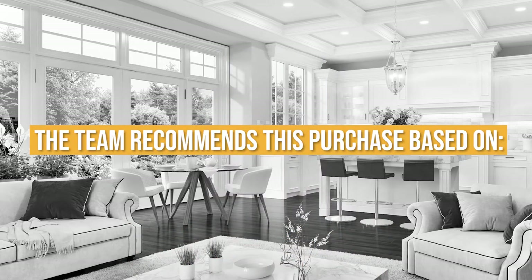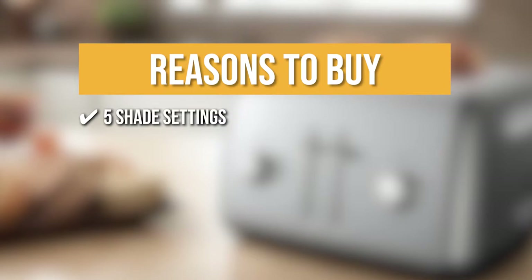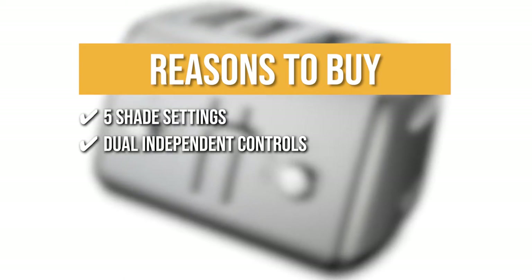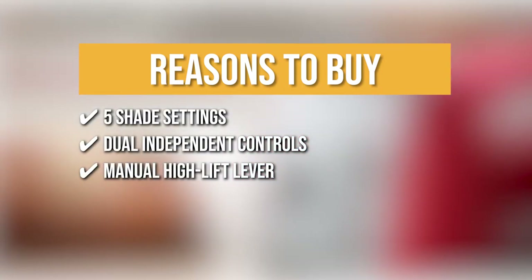The team recommends this purchase based on the following. 5-shade settings: You can regulate the shade of your toast from light to brown with the 5-shade settings that lower and intensify your heating conditions. Dual independent controls: With dual independent controls, you can toast two different kinds of pastries in one go. Manual high lift lever: The manual high lift lever of this item will make sure that your bread will pop high enough for easy retrieval, but it won't fall off your kitchen counter.